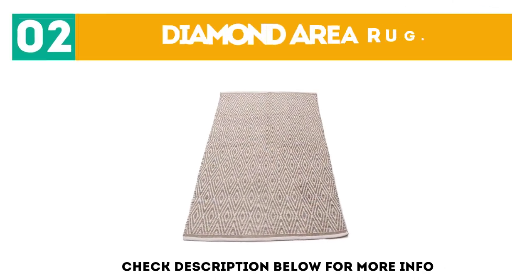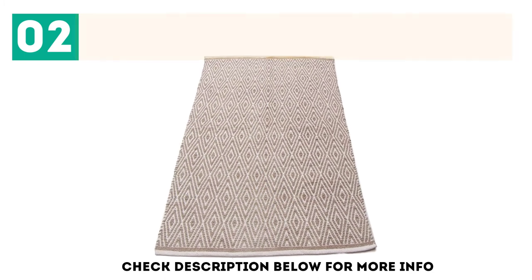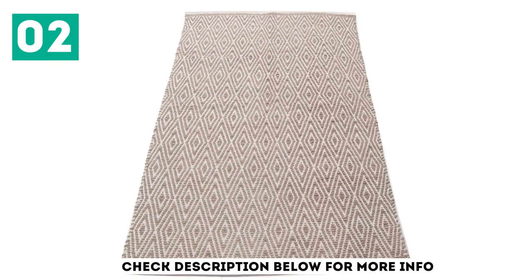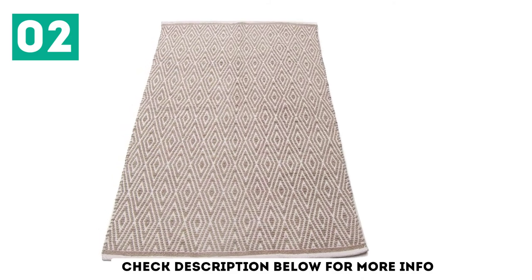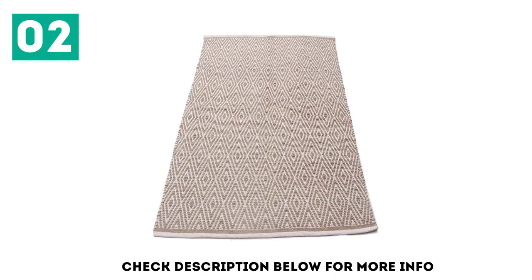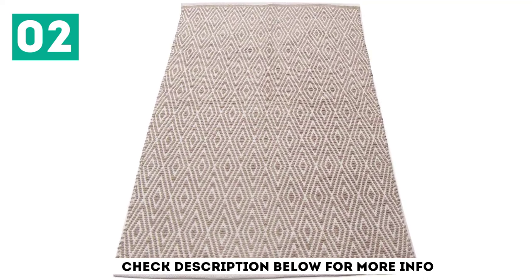At number 2: the Diamond Area Rug. Rugs can get pricey, but this one's a fraction of the cost of others, and it's super popular on Amazon with dozens of 5-star reviews from users who love the look and feel of the cotton fabric. It comes as a 3'x5' area rug, but is also available in a smaller size for less. It's reversible so you can get extra wear out of it, but since there's no backing you'll need to buy a separate rug pad if you're worried about it slipping around.